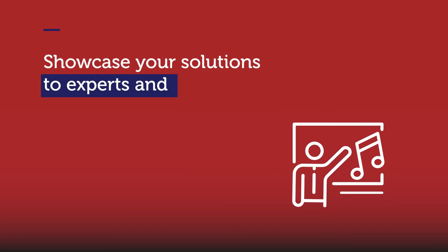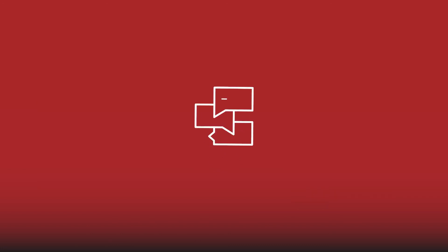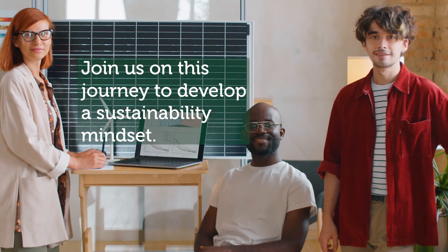You'll showcase your solutions to experts and professionals from industry and academia who will engage with you and provide you with feedback. Join us on this journey to develop a sustainability mindset.